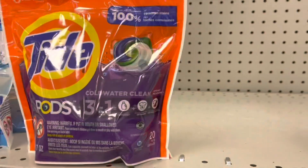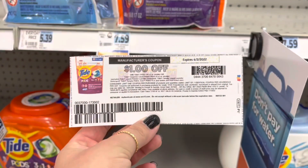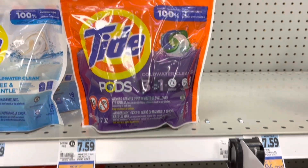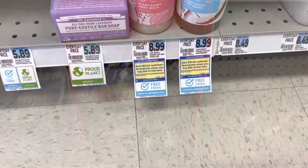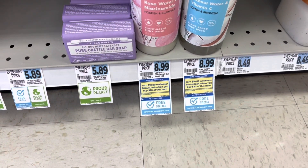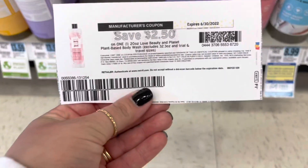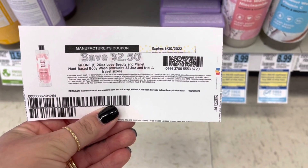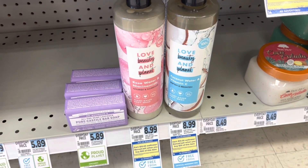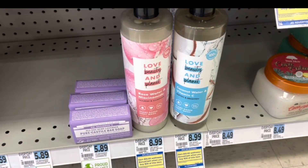In this transaction I'm also grabbing one 20-count Tide Pods, clearance at $3.79. I'll use the $1 printable from PGGoodEveryday.com, making that $2.79. Love, Beauty, and Planet is part of a promotion — spend $20, get back $10 in bonus cash. I'm grabbing three of those for $26.97. We have new $2.50 off one coupons from Coupons.com, so I'll use three of those, bringing my total down to $19.47. I'll get back $10 in bonus cash, making all three $9.47.